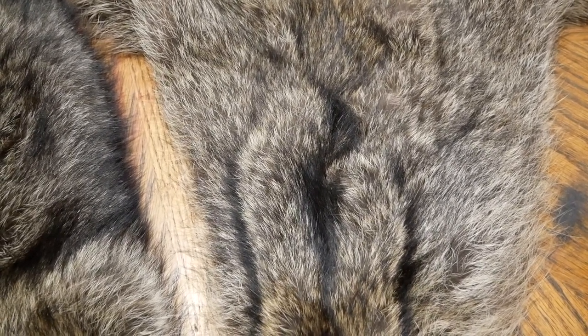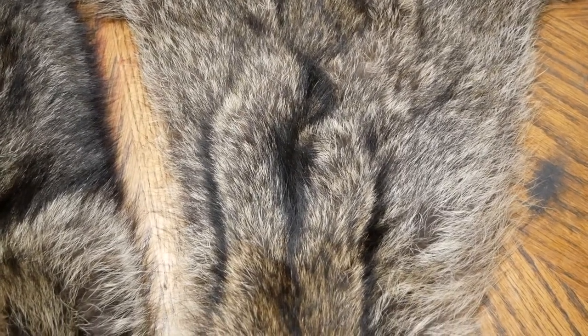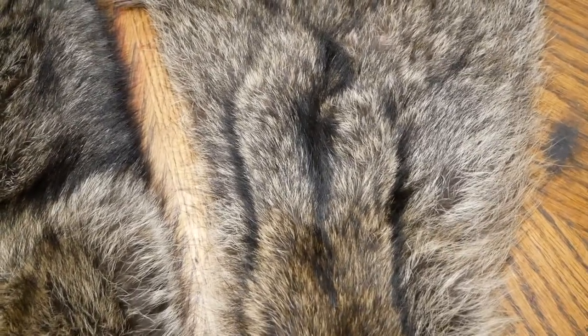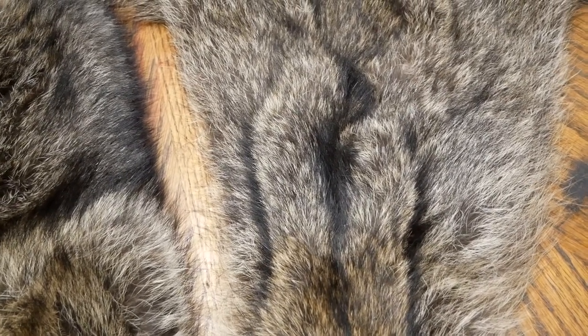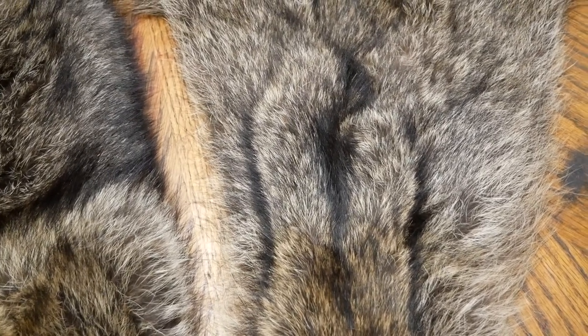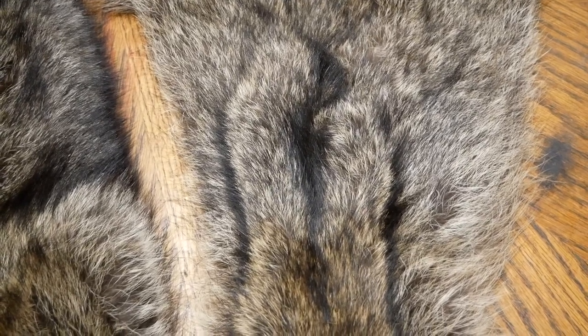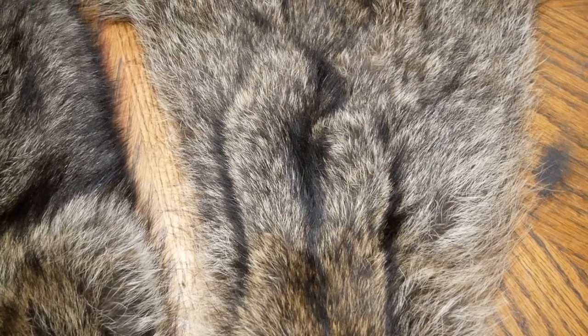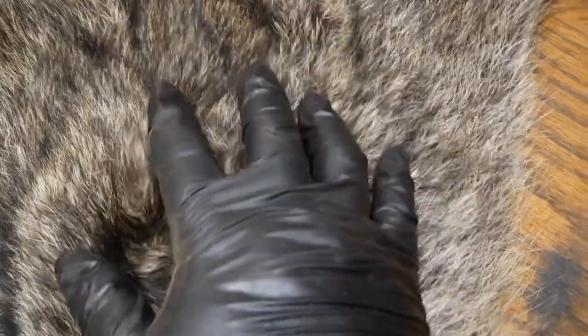Alright guys, welcome back. We finally got a new video camera — I'm not quite used to this yet. Doing some fur handling in the garage and I want to show you guys the difference between some coon. Realistically, the ones here that I'm looking at now, you don't want to harvest these during season. This is actually a sow that had a late litter.